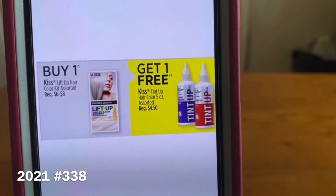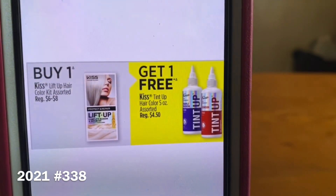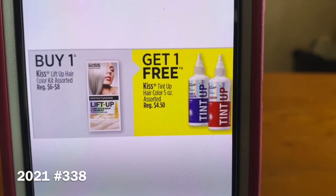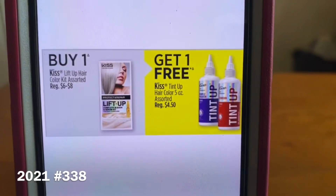They are going to be on sale come Friday — buy one of the Lift Up Hair Color Kit assorted, and you're going to get one of the Tint Up Hair Color 5-ounce assorted for free. That's Friday's sale.